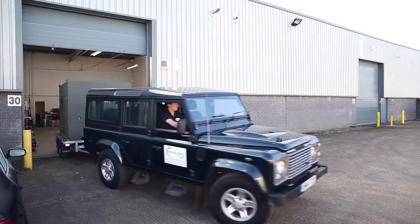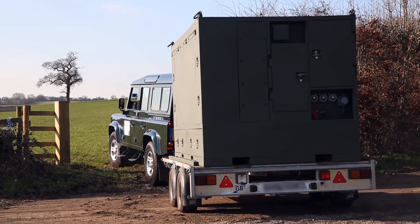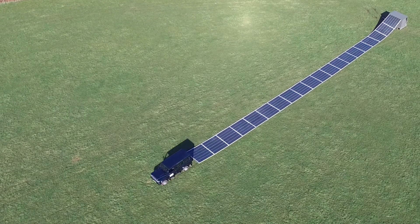Solar power is growing at a faster rate than any other energy technology, with a 33% increase in total installed capacity in 2015. But imagine if constructing a large solar farm was as simple as unrolling a carpet.